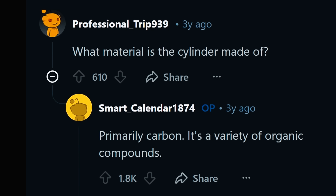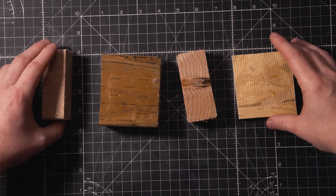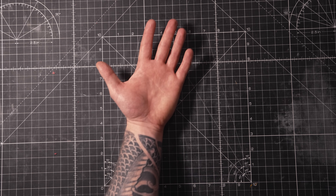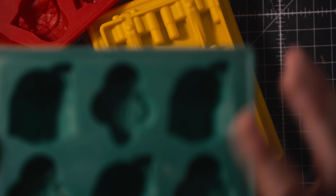They also said it's made of primarily carbon and a variety of other organic compounds. This tells me it's most likely either a hard wood-like texture, or a softer one similar to flesh. Since wood is less likely to create a seal and get stuck, I figured the softer texture was the safe bet. Fortunately, there's a material that works perfectly for this: silicone.